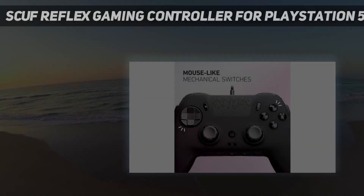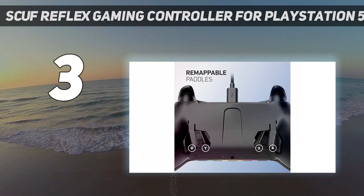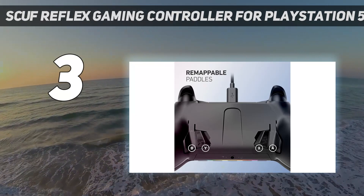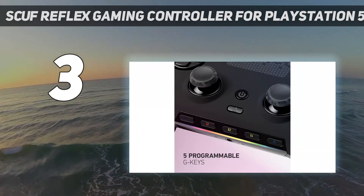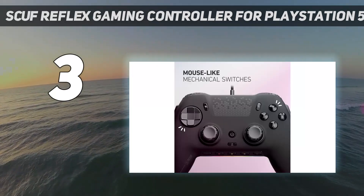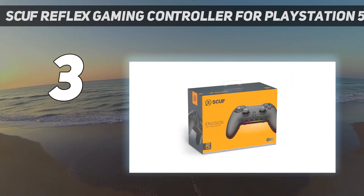At number 3: the Scuf Reflex Gaming Controller for PlayStation 5. The Reflex is a luxurious alternative to the DualSense. The much pricier product stands out by offering myriad visual customization options. You can create a Reflex for yourself or a recipient by choosing a color for its buttons, panels, triggers, and grips, among other bits.